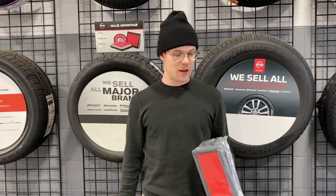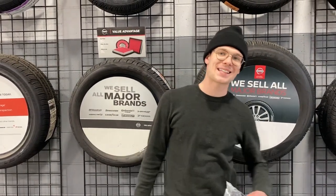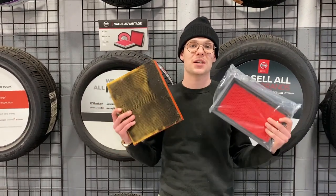Hey guys, how's it going this afternoon? Adam over here at Rostero Metro Nissan. Today I'm here to talk to you about the importance of changing your engine air filter.